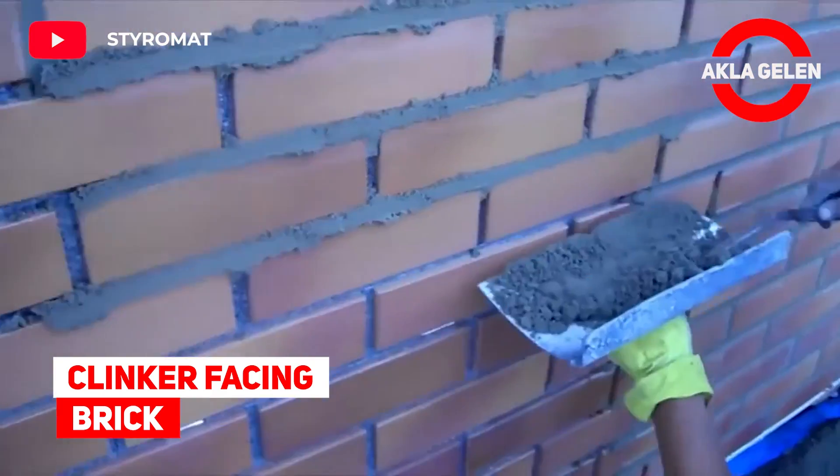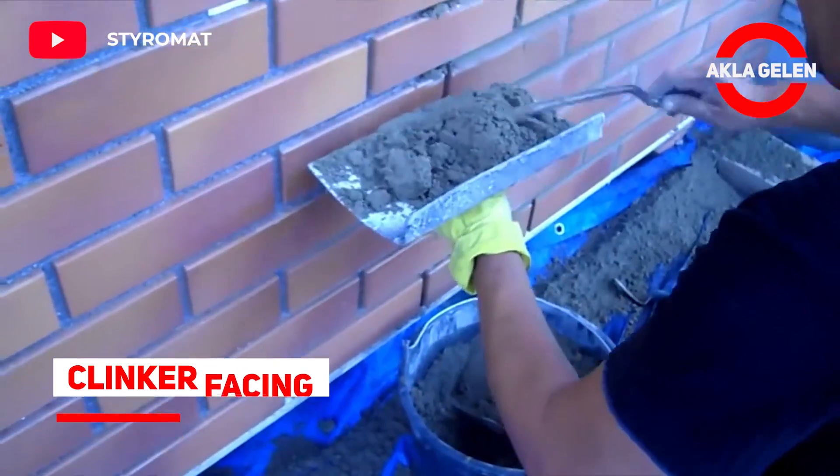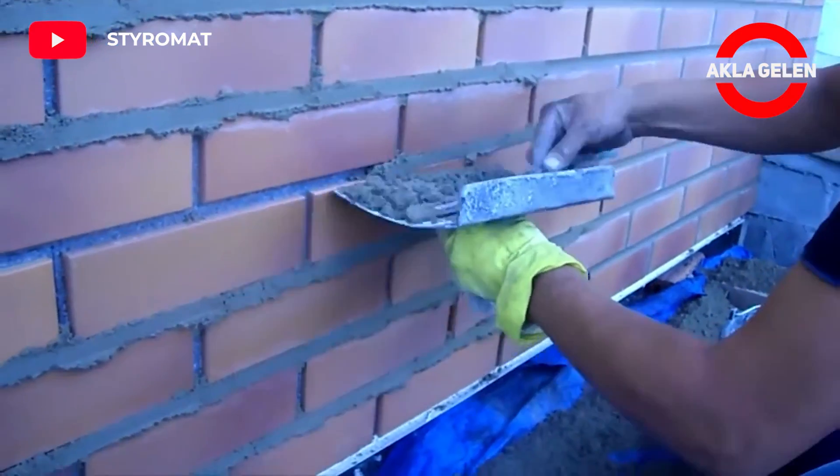Clinker facing brick. Thermally insulated cladding bricks form a shield that protects your building against all kinds of external influences.